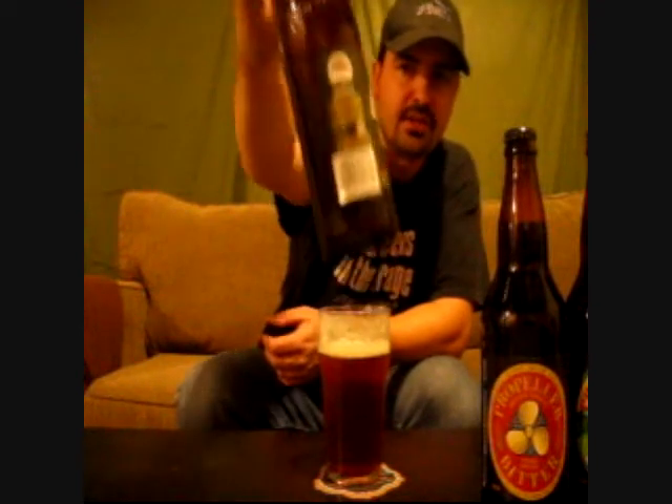The Garrison Brewing Company in Halifax, Nova Scotia — their Imperial IPA. I believe this is their double. Awesome, man. I like IPAs, so I hope I like this one.